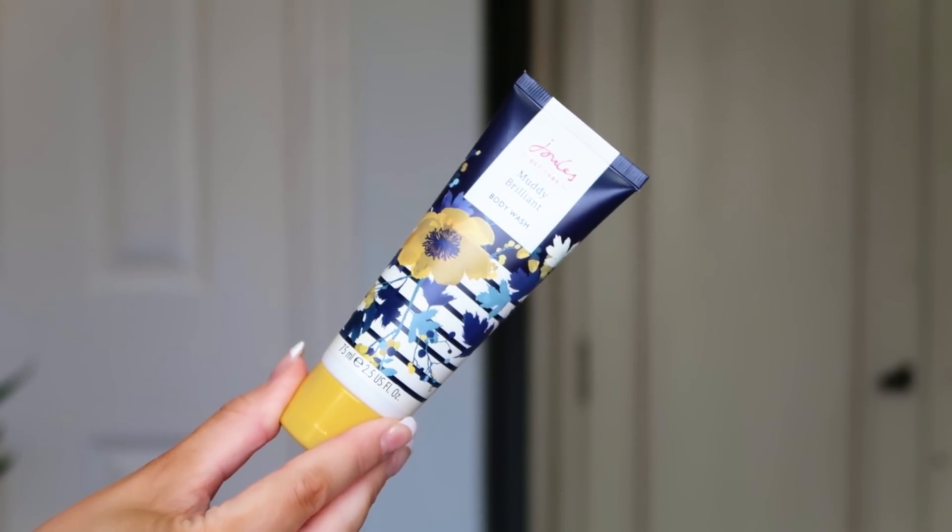Number seven: we've got something from Jewels — the Muddy Brilliant body wash, 75ml. It's a very nice everyday body wash, a really versatile floral-type scent. Great for a quick shower in the morning, and great if you're going away. Thumbs up from that too!